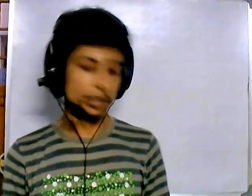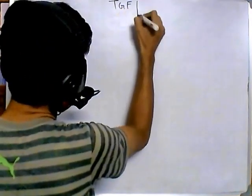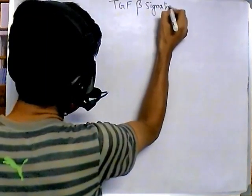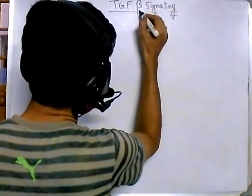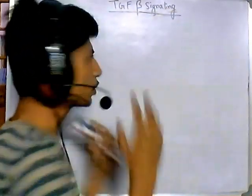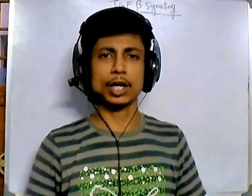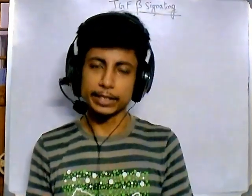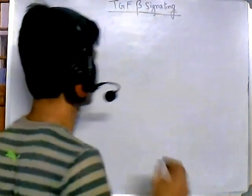Welcome back guys. In this video tutorial we'll be talking about TGF-beta signaling. TGF-beta signaling is a very important signaling because this signaling is required in many different regions. During the developmental process of Xenopus and also Drosophila you will need this TGF-beta signaling, and in Drosophila development especially, proteins like Decapentaplegic (Dpp) are involved in this process.